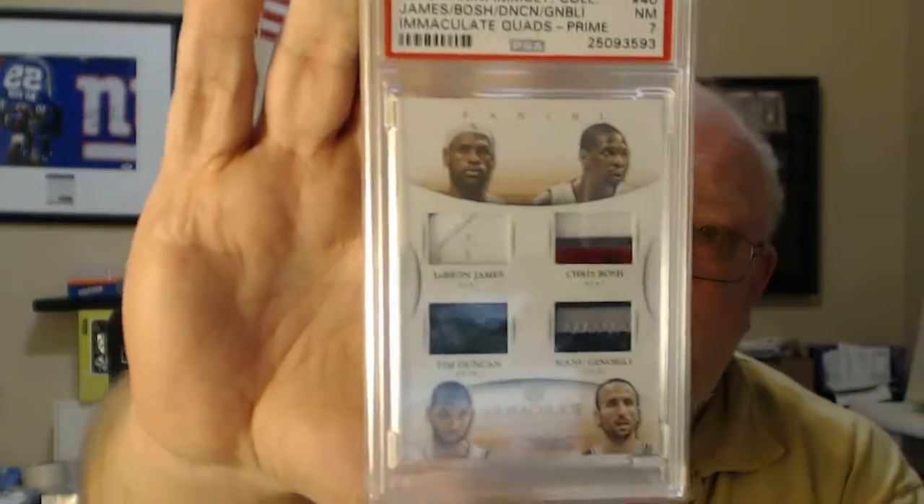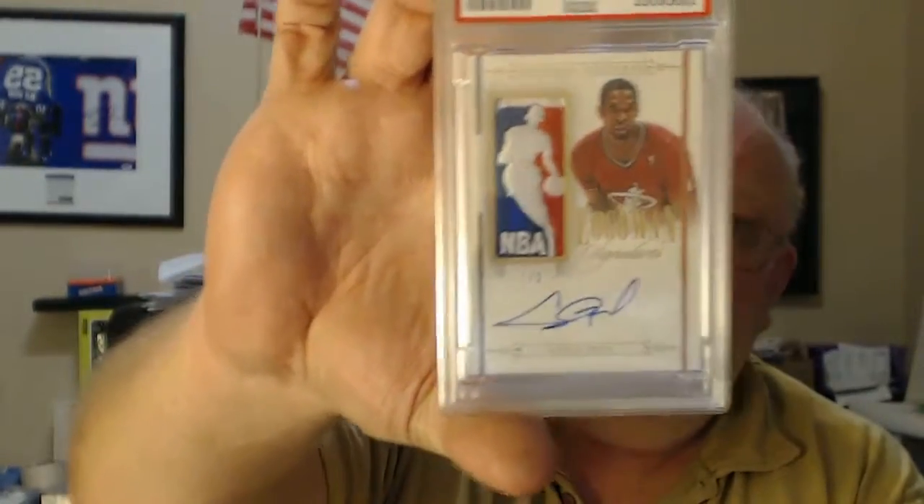LeBron James, Chris Bosch, Tim Duncan, and Ginobili — Panini Immaculate — got a 7 on that one. Chris Bosch Logo Man from National Treasures, 1 of 2, got a 7 also. Chris Bosch NBA Material Laundry Tag, 101, from National Treasures — got a PSA 9. PSA 8 on that one.